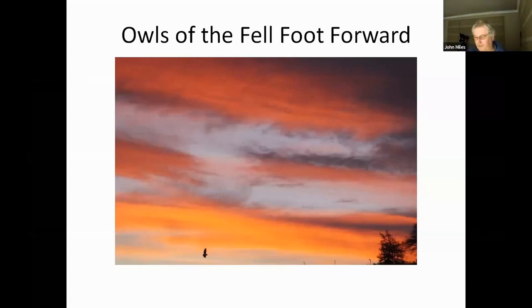Well thank you everybody. It's nice to see so many of you wanting to come and see the owls and the Fell Foot Forward. Obviously the area that we talk about has been shown by Tim, and in that area the owls will certainly be something that most of you could go out and see. We will have one or two which unfortunately are not as common as they used to be, but we're hoping that with some of the management this might expand and increase the birds that we have.